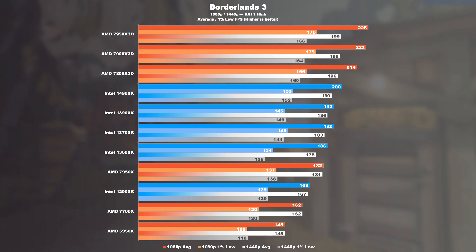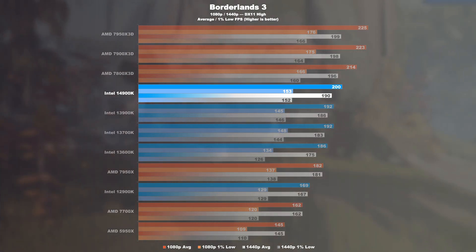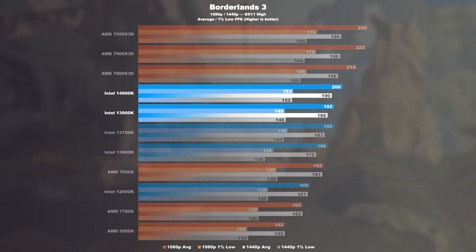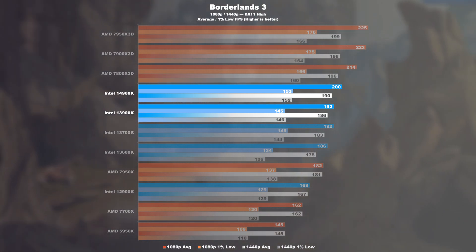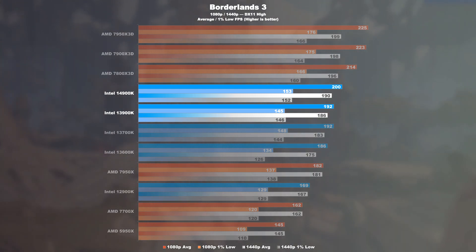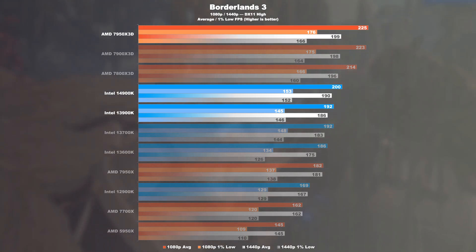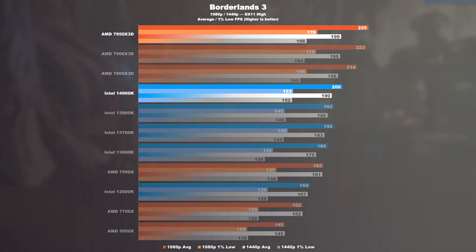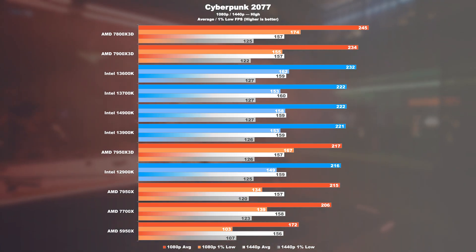Gaming. Borderlands 3: surprisingly, the slightly higher clock speed of the 14900K over the 13900K becomes noticeable, with an FPS increase of 4% at 1080p, and even the 1% lows see an increase. Nevertheless, the 7950X 3D clearly shows what 3D V-Cache can do — a 13% win over Intel's 14900K, and for 1% lows, even 15%.